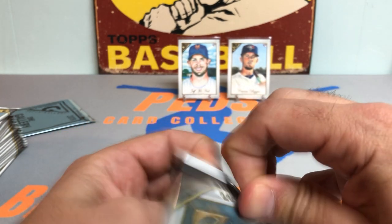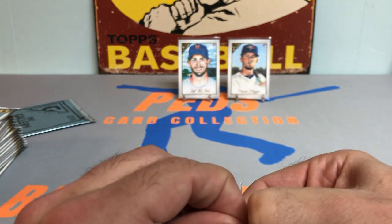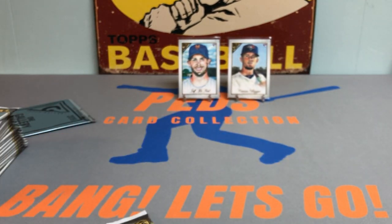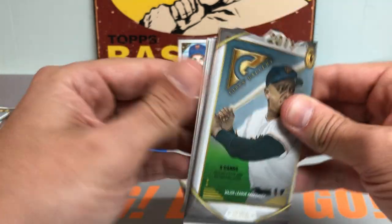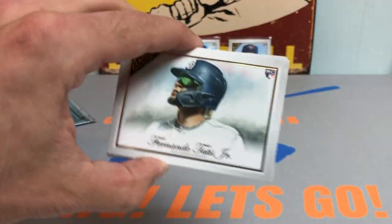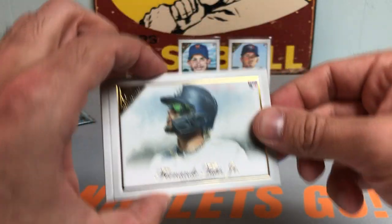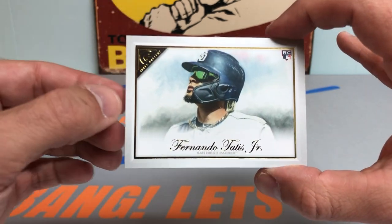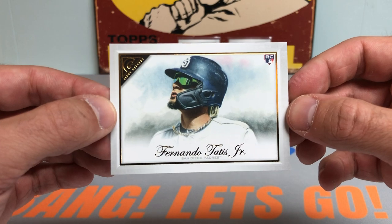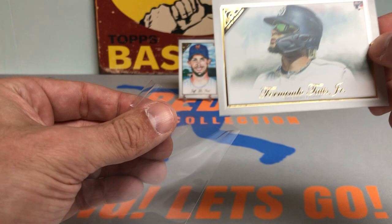I am noticing these packs are difficult to open, so I might have to get the scissors out — might as well just snip the side of it. Try not to cut the card. And how about that — a Fernando Tatis rookie card off the top! Bang, baby! Let's go! We got it. That is a picturesque work of art, Topps Gallery. Hang it up. That's a nice one. Fernando Tatis.